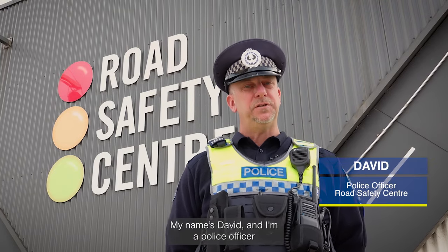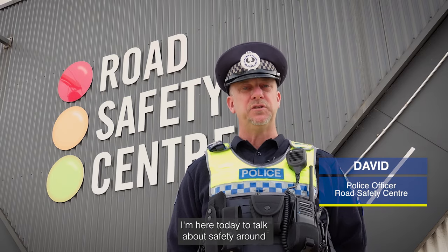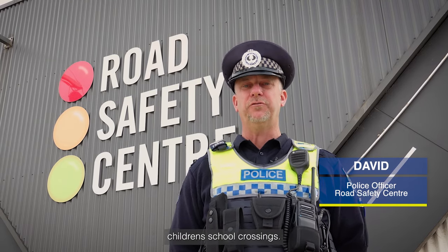My name's David and I'm a police officer at the South Australia Police Road Safety Centre. I'm here today to talk about safety around children's school crossings.